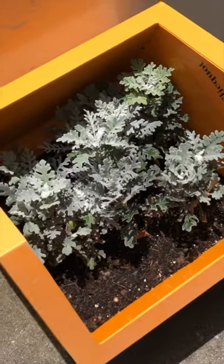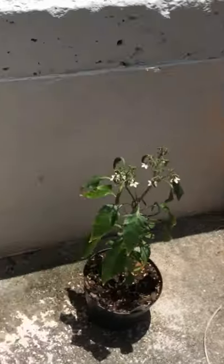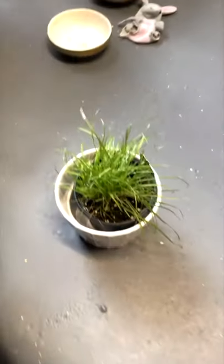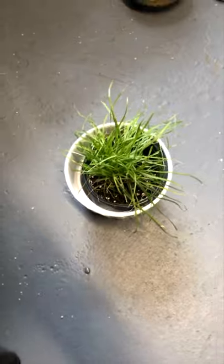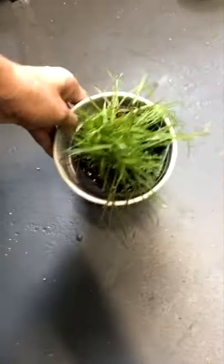Dusty miller is doing good, thriving. And there's one more plant I can't forget — the last plant is some pet grass on Skittles's windowsill. I don't even think she knows it exists or even cares about it, but it's there.